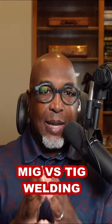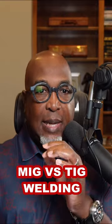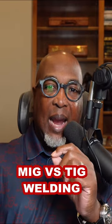Now let's talk about two of the most common types of welding techniques. MIG, or Metal Inert Gas, and TIG, Tungsten Inert Gas. MIG welding is known for its speed and efficiency. It's perfect for projects that require high productivity and a strong bond.